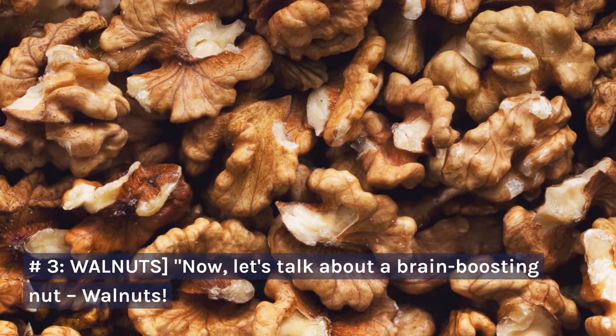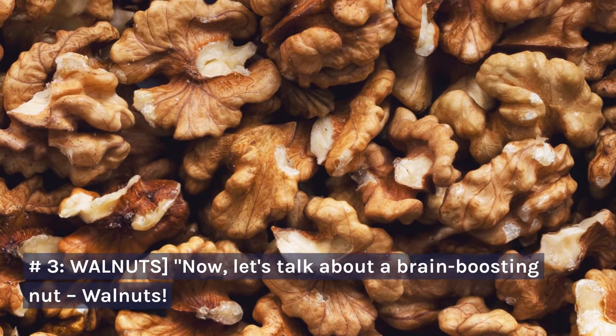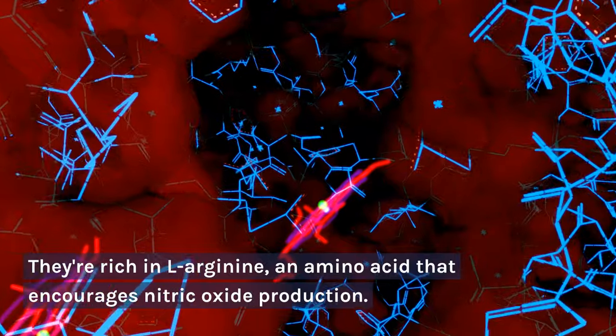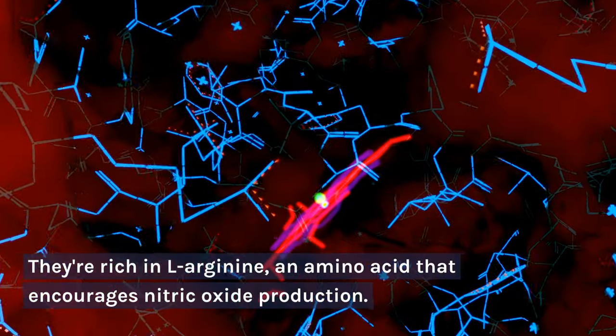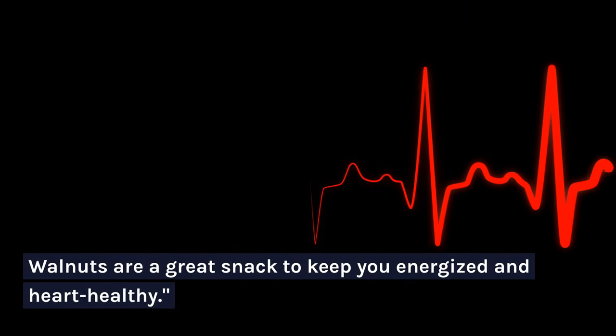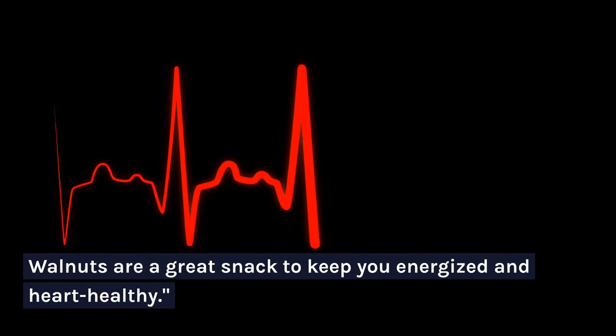Number 3: Walnuts. They're rich in L-arginine, an amino acid that encourages nitric oxide production. Walnuts are a great snack to keep you energized and heart healthy.